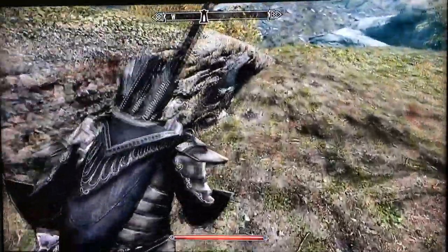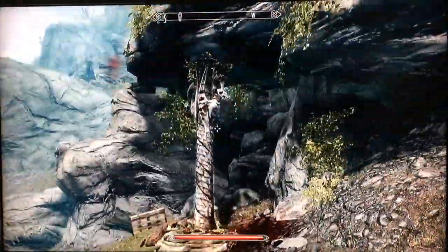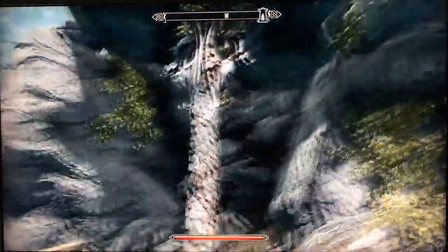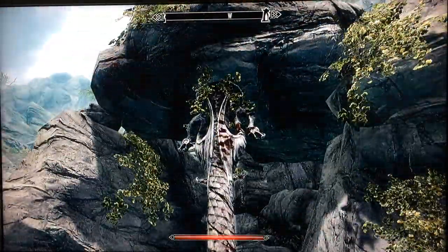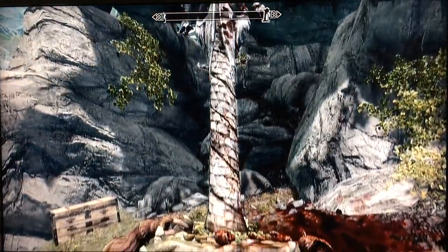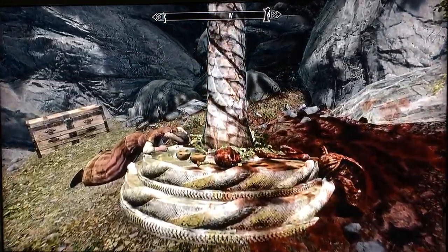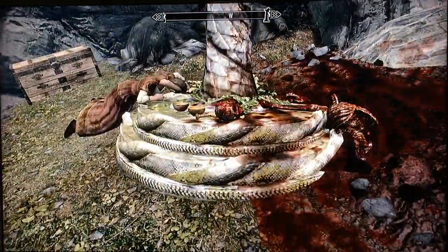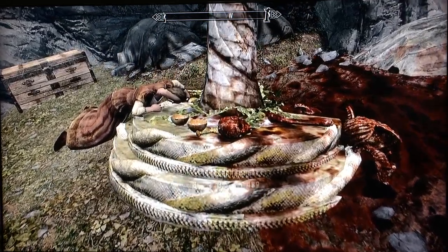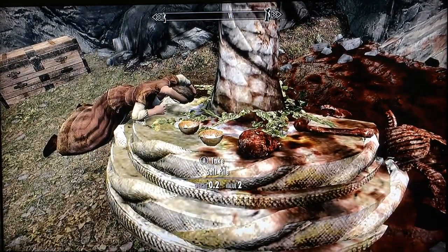Go to where the wolf came from and you'll see this little hidden shrine — more of a pillar. Not sure which god or daedra it's dedicated to; looks like dragons. You'll see below there a couple of dead bodies, and obviously the wolf was eating one of them. There's some stuff on the base of the shrine: a dwarven dagger, flames,